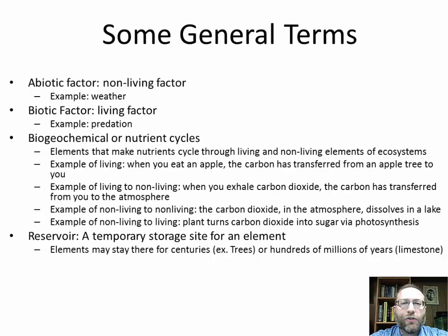A reservoir is a temporary storage site for an element. Elements may stay there for centuries — for example, there are trees in Alley Pond Park older than the United States, so carbon taken in through photosynthesis back when this was the colony of New York is still there in that tree. Or elements can stay in a reservoir for hundreds of millions of years, such as limestone, which is made up of fossilized shells, fossilized corals, or carbonates that precipitated out of the ocean.